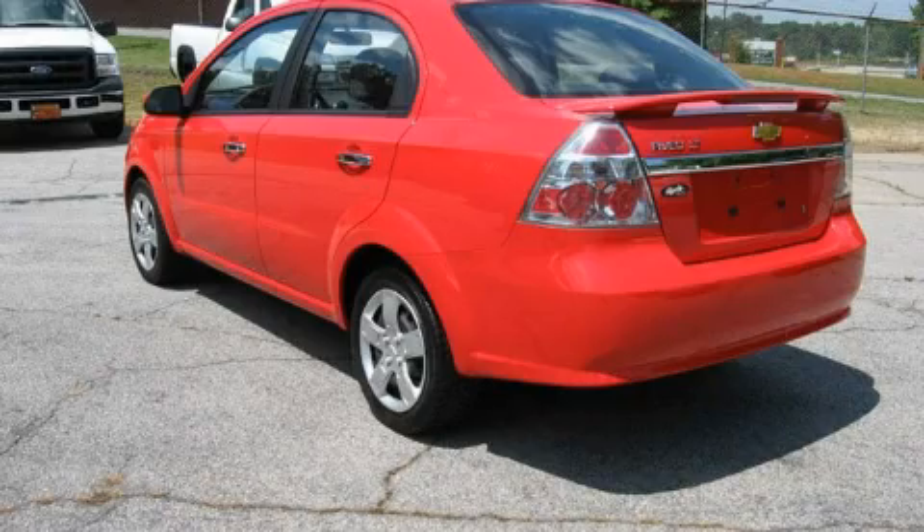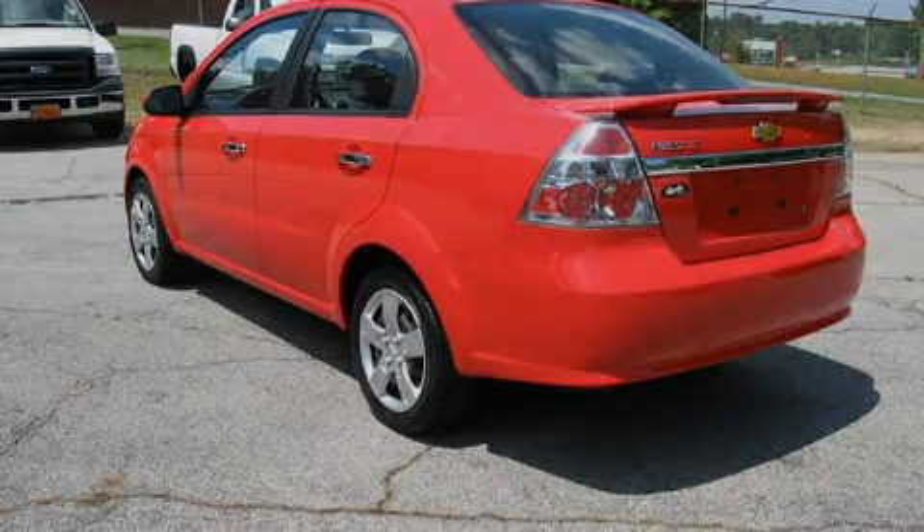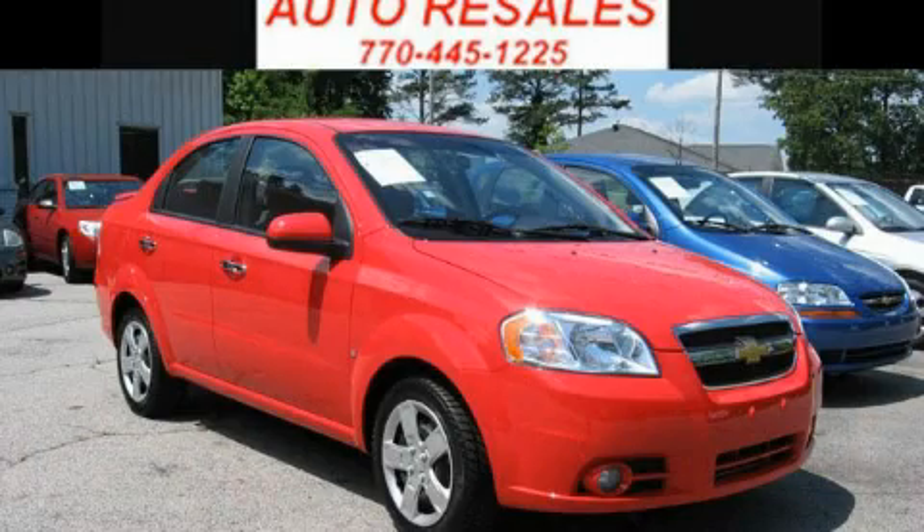Please call us today for more information on this great vehicle. We'll see you next time.